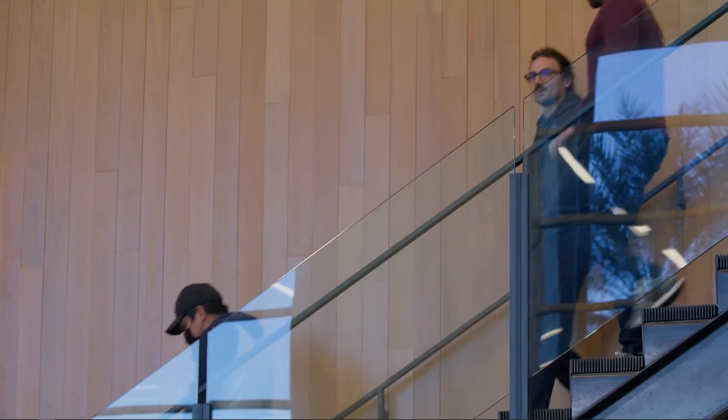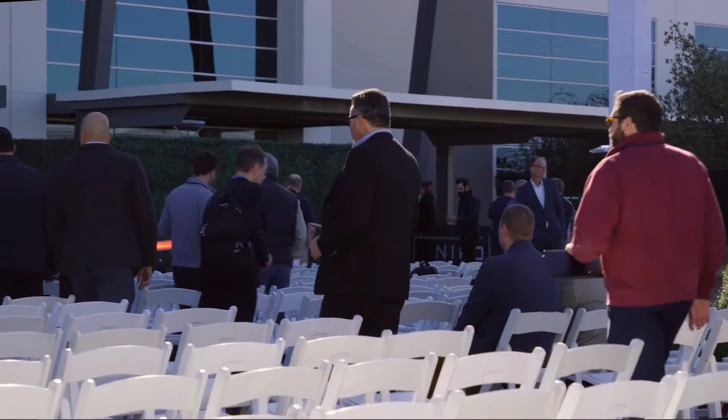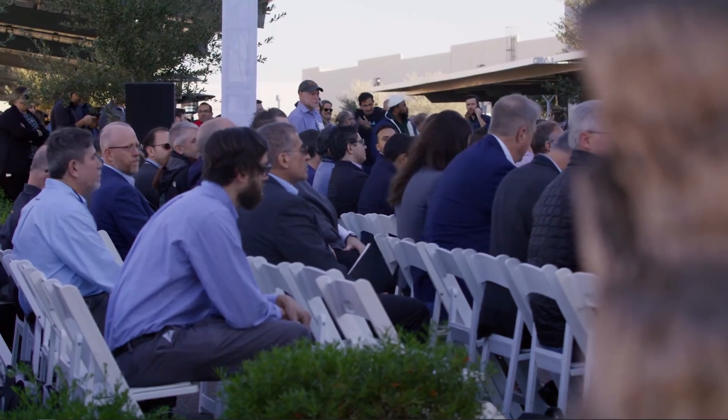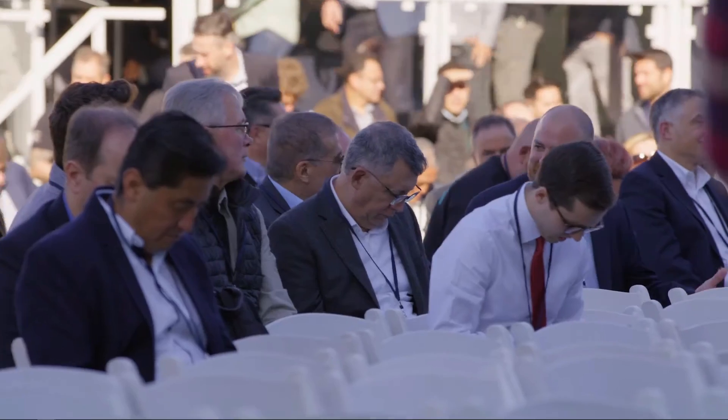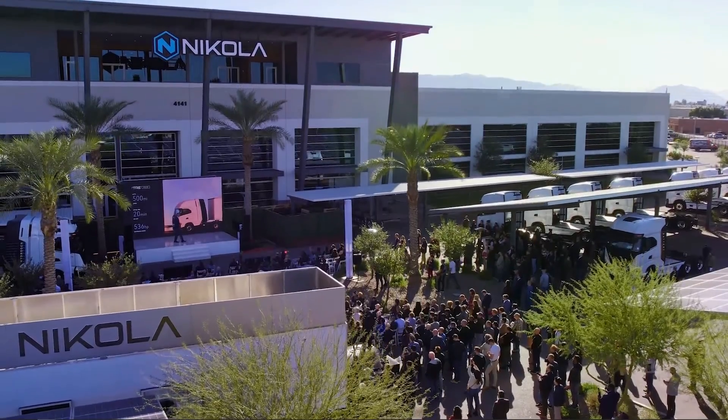In this video I want to go over exactly the plan that Nikola has laid out to help bring down the cost of their class 8 semi-truck, which in turn should help spur up more demand from customers as prices come down. Before we get into it, make sure to drop a thumbs up and hit that subscribe button if you haven't already.